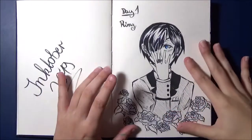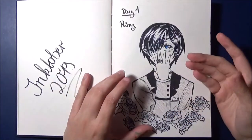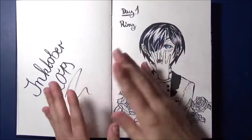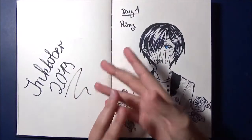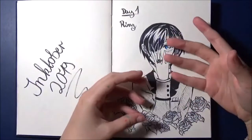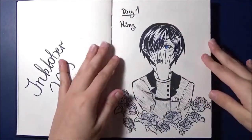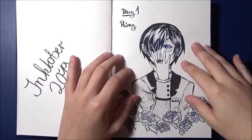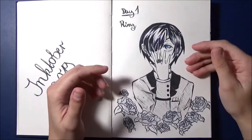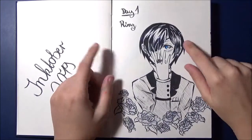Hey guys! Just as a little intro before the actual video starts: don't wonder, this video will be in German because, as the title says, I will present all of my Inktober drawings of this year. Because I'm way more confident in German, I thought I would record this video in German so I can talk a bit more about the drawings. Don't worry, I will be adding English subtitles. So yeah, that's all for now and I'll be right back.